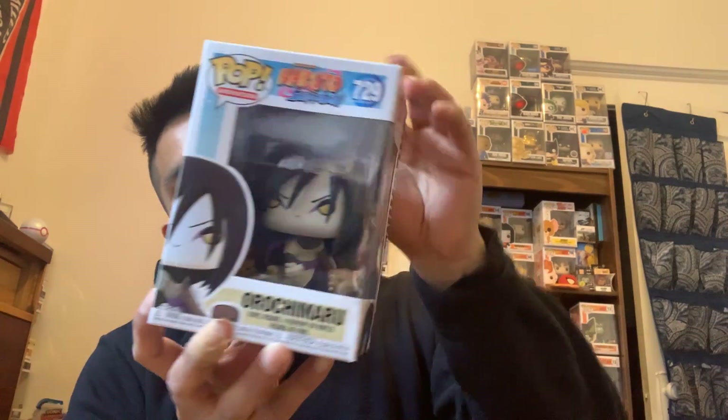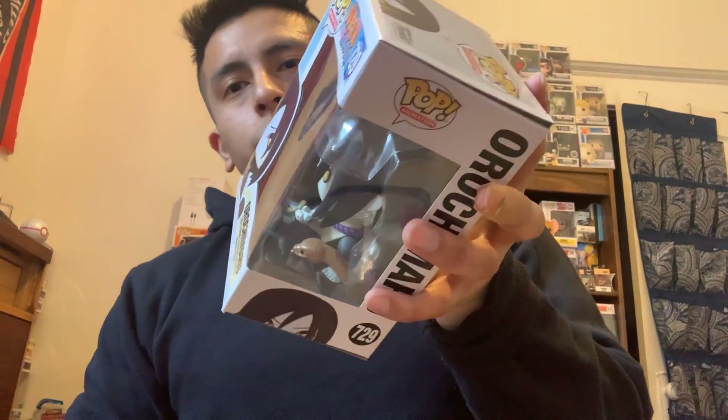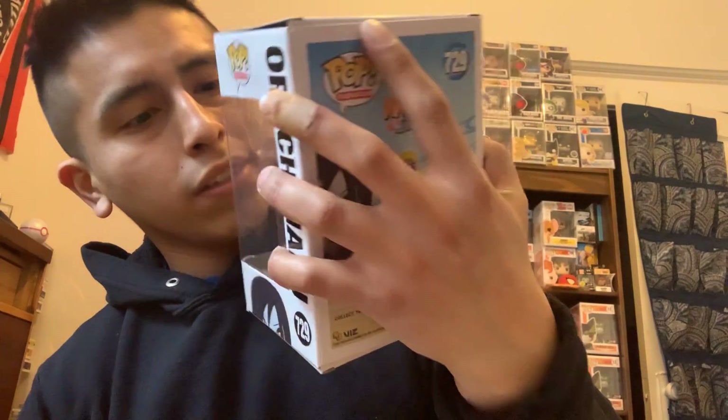Here's the first one I got — Orochimaru. I just started watching Naruto, I'm still not finished yet. I started watching maybe last year in 2019, still have a long ways to go, but I like him. He's got great detail — he's got his snakes, he's got his blade.